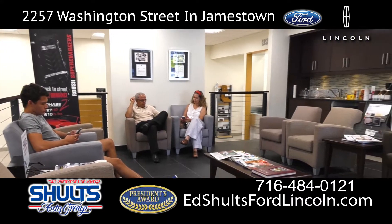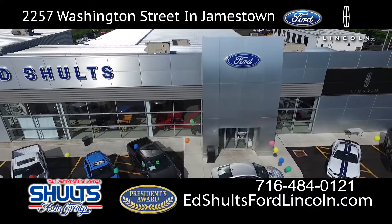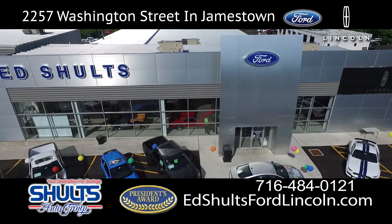it doesn't matter what you drive or where you bought it — you too can experience the all-new Ed Schultz Ford Lincoln, Washington Street, Jamestown.